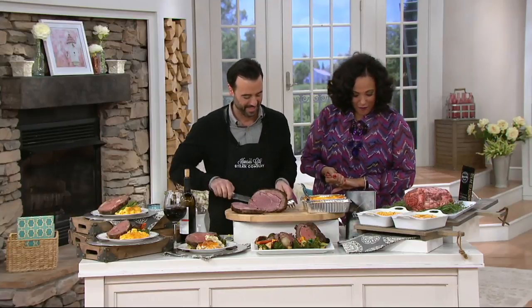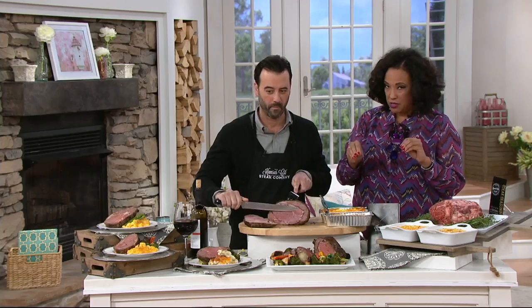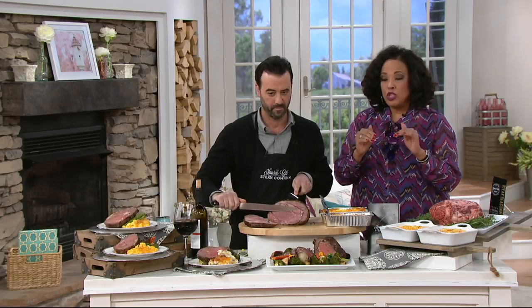Let me introduce you to Ralph Pallarino. He is our expert from the Kansas City Company. It's wonderful to see you. Great to be back with you again. So here's what's going on — what you are here to bring us today: a four and a half to five pound prime rib roast.